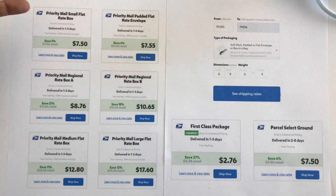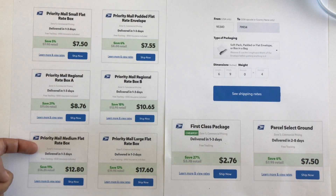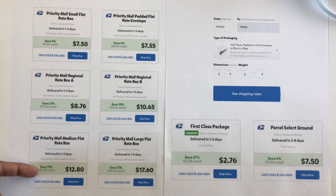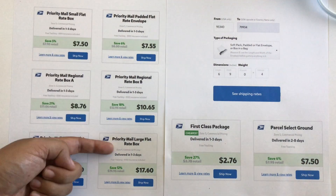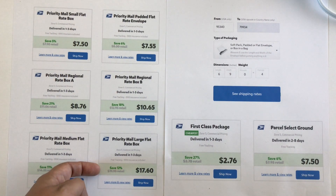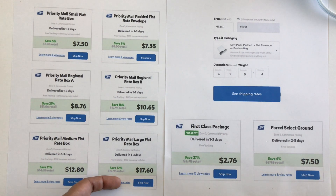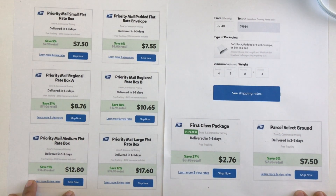The small flat rate priority box is $7.50 to ship through PirateShip, and if you go through the postal service it's $7.90, so you save 5%. With the medium flat rate priority box you save 11% — the U.S. Postal Service charges $14.35 versus PirateShip's $12.80. The large flat rate box saves you 12%: $19.95 versus $17.60. Everything adds up in the long run, and if you're constantly shipping like us crafters, you can save some money through PirateShip.com.